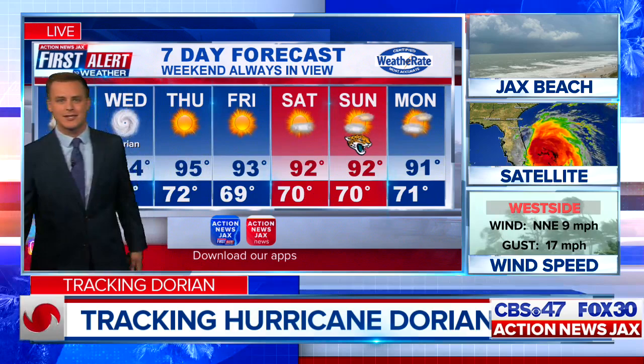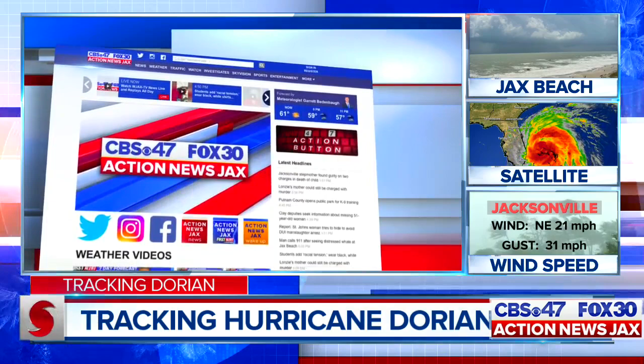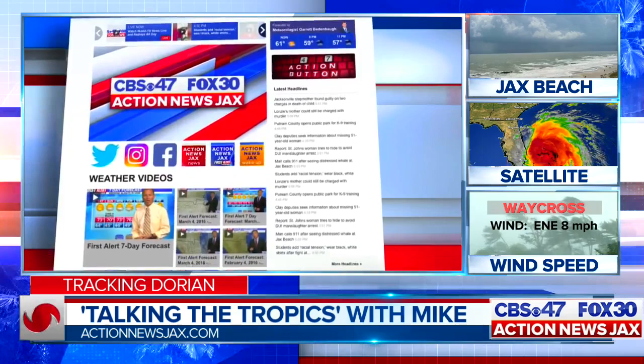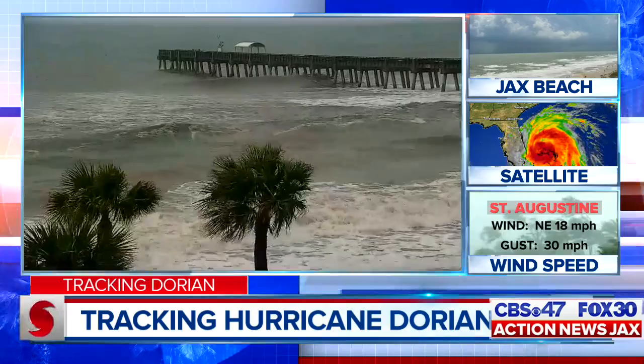You can always get this information updated around the clock by downloading the free Action News Jax First Alert weather app. For the latest anytime, stay tuned to Action News Jax. Anytime we're not on the air, check out Talking the Tropics with Mike — Chief Meteorologist Mike Burge updates the blog with every new development. Take a look at this: the Lake Worth Pier in Palm Beach County, about 300 miles south of Jacksonville. Those waves are starting to roll in.